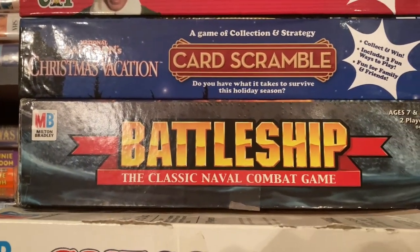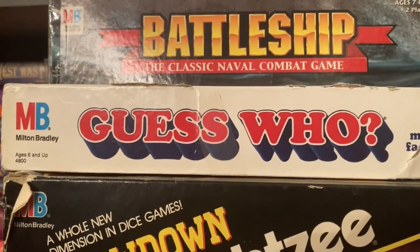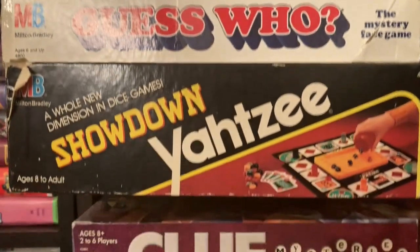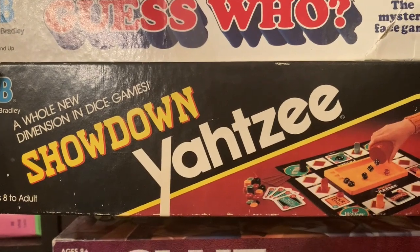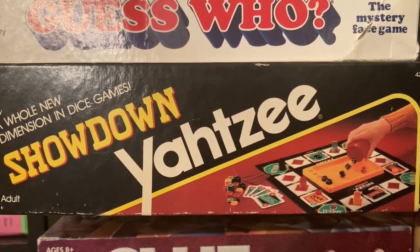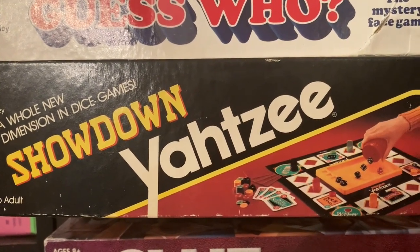Next in the stack, we have Classic Battleship and then Classic Guess Who. And then at the bottom of this one, we have Showdown Yahtzee. It's a little bit different — it's kind of like poker, sort of, with Yahtzee.